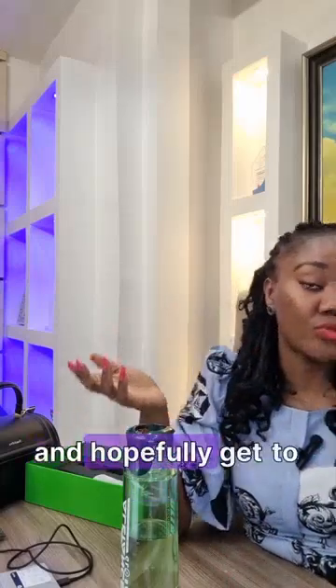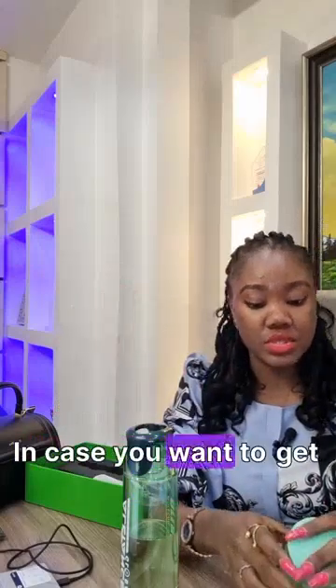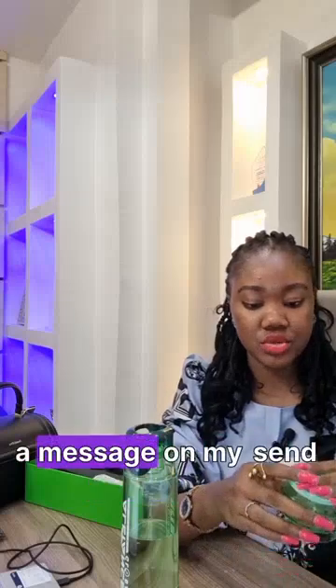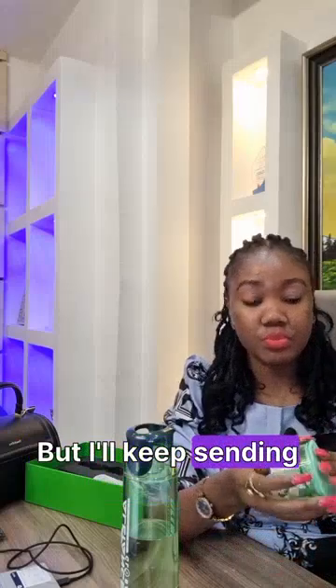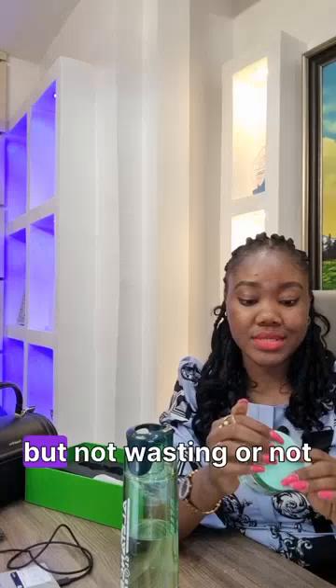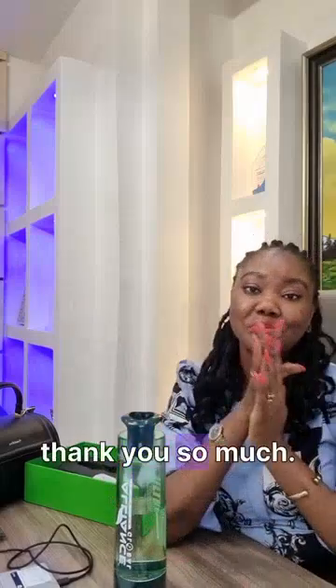Unfortunately we don't have a lot of these in stock right now, so if you want to get one, send me a message in my DMs. I'll keep posting videos to enlighten everyone on what this does. Take your health really, really seriously. Thank you so much and have a fantastic day!